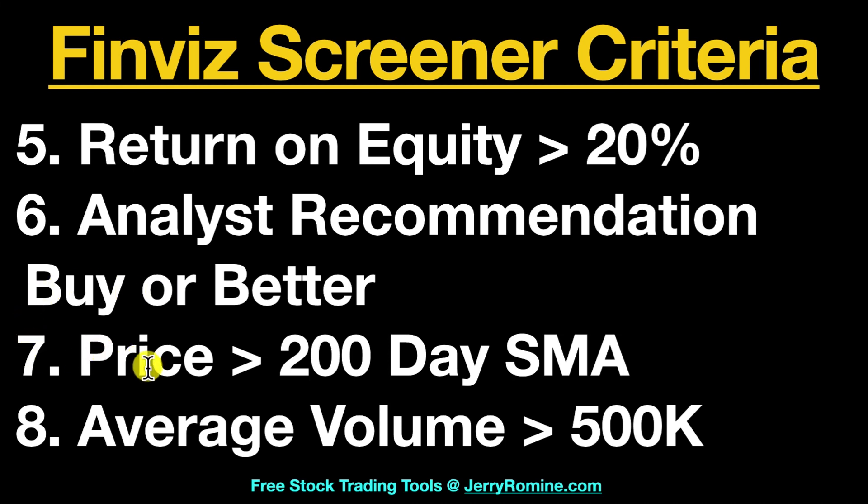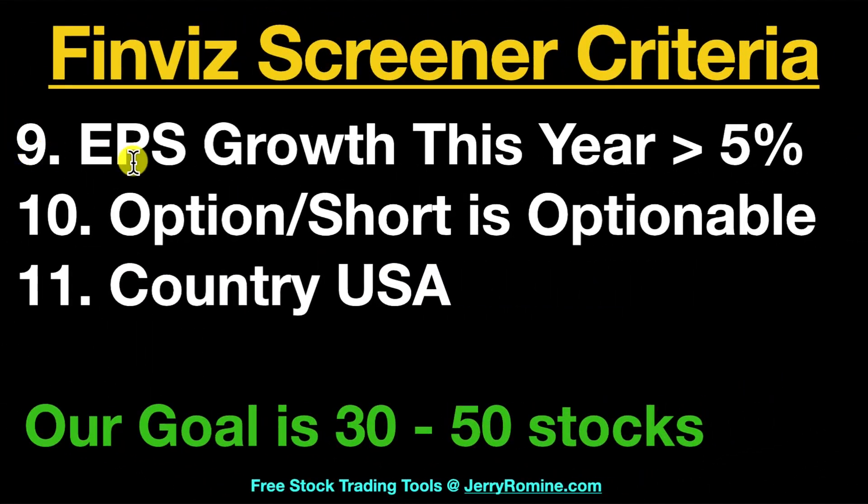Number seven, we want a price that is greater than the 200-day simple moving average. Number eight, we want average volume more than 500,000 — this is a really important one. Number nine, we want EPS growth this year greater than 5%. Number ten, we want the stock to be optionable. If you're not trading options you don't need this setting, but if you are trading options this one is critical. Number eleven, we want the country to be set to USA, and our goal is to get about 30 to 50 stocks on our search.